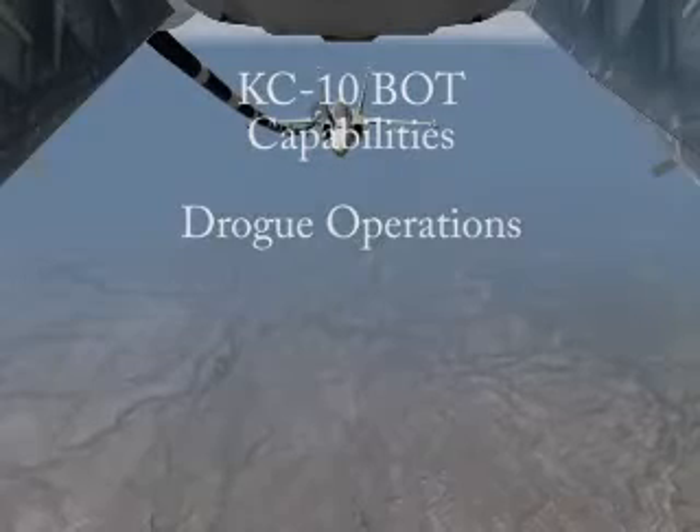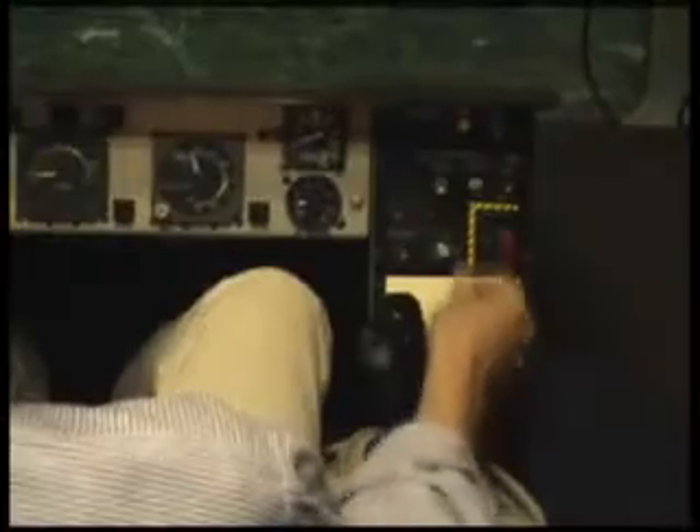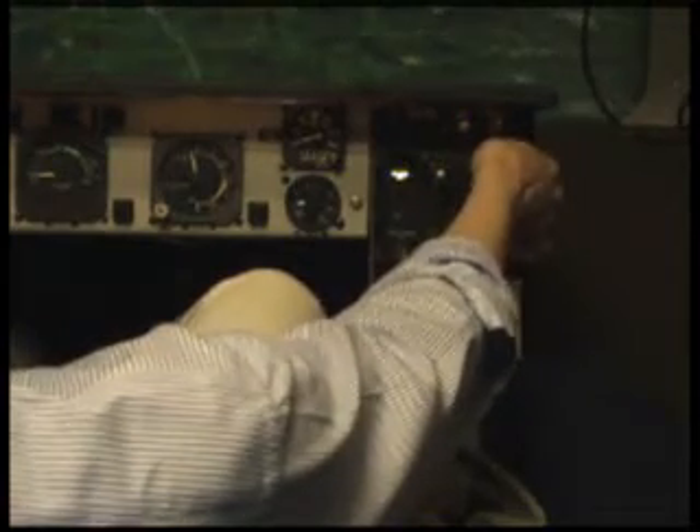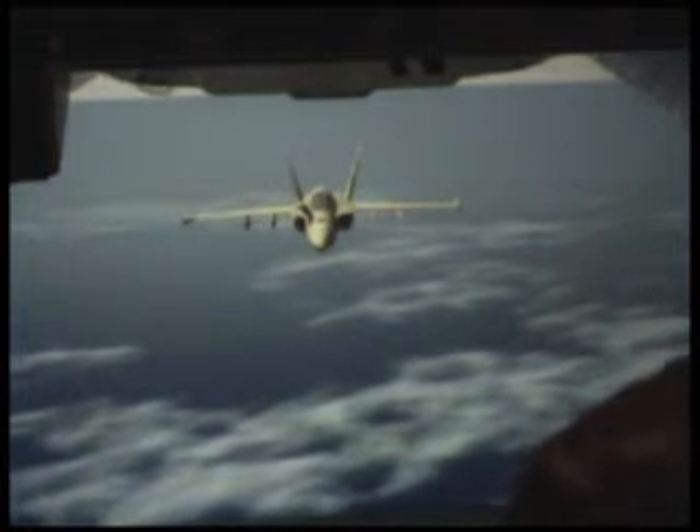The KC-10 BOT provides full training capability for both the centerline drogue and wing mounted air refueling pods. All boom operator drogue controls are fully functional, responding correctly to operator commands. The instructor has full control over the receiver, including maneuvers, connects, disconnect, and emergency operations.